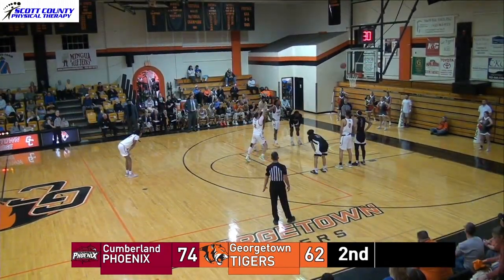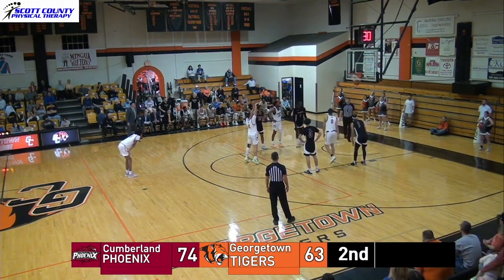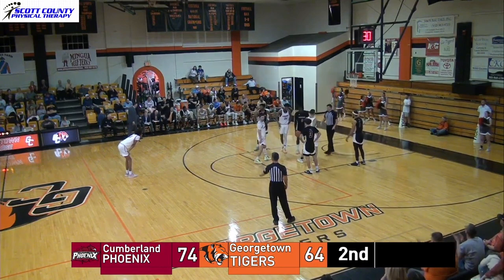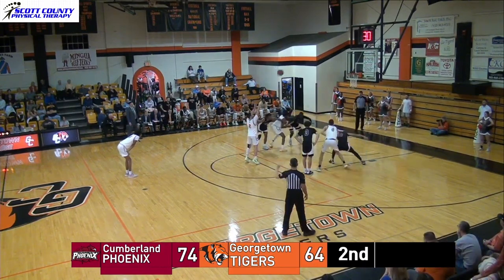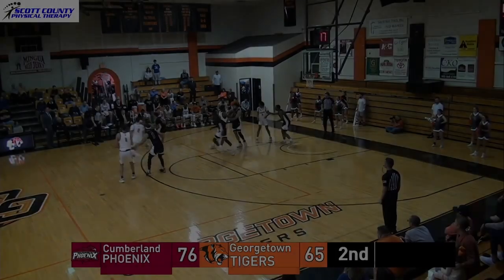That came close to being a four-point play, and Omer hits the first free throw. He hits the second, 74-64. Omer drills the third.